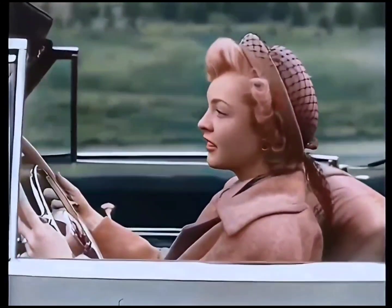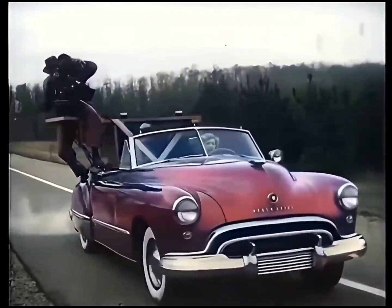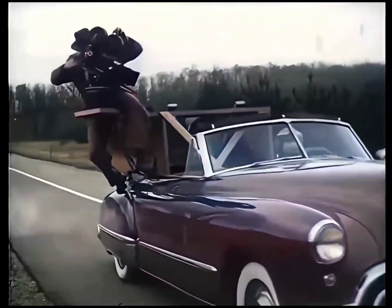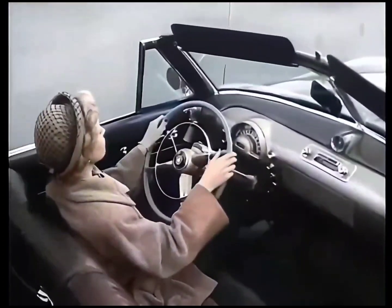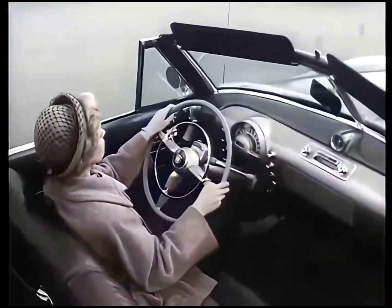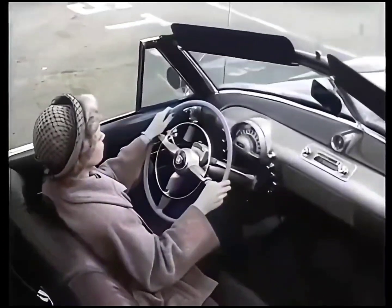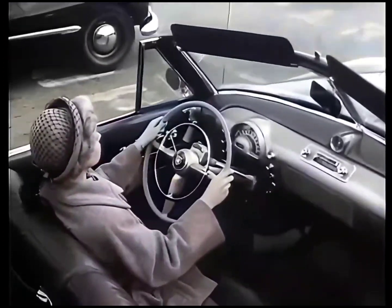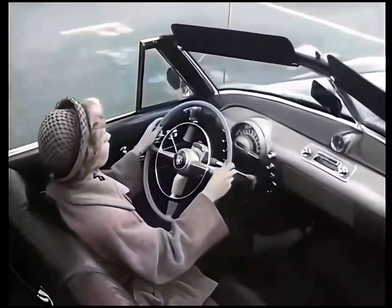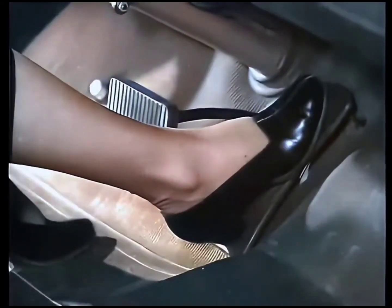Watch how easy it is to drive in a Hydromatic Oldsmobile. This special camera, mounted on the back of the car, will give you a bird's-eye view. Keep your eye on the driver's right hand. Even as she slows down smoothly and stops for a traffic sign, she has both hands on the wheel. Even as she starts up again and pulls away from traffic, there's no gear shifting, no clutch pushing.